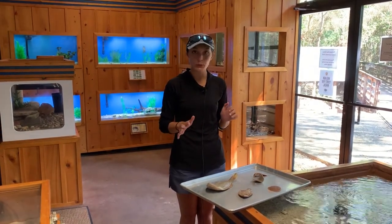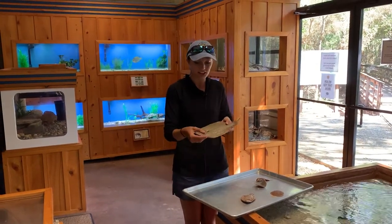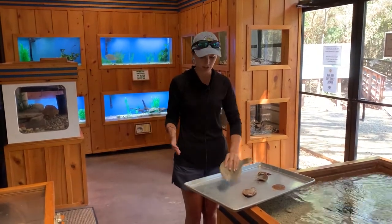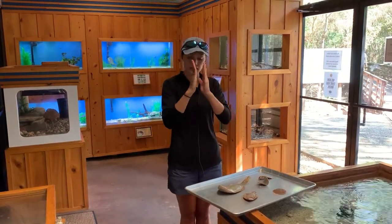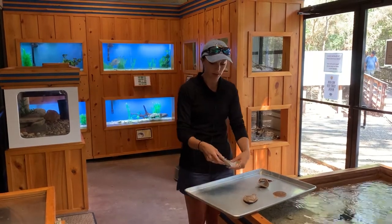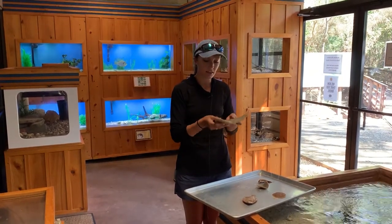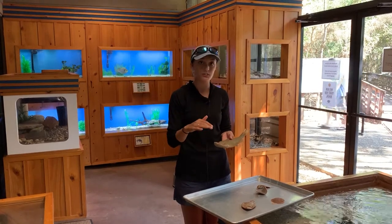Flatfishes are really cool, really neat fishes. As you can see they're called flatfishes for a reason. They are laterally compressed, so that means along their sides. So imagine if someone squeezed me really tight like this and I just smooshed in. That's what laterally compressed means — they're compressed along their sides — and this is a neat adaptation that allows them to sit on the bottom surface of the waters.